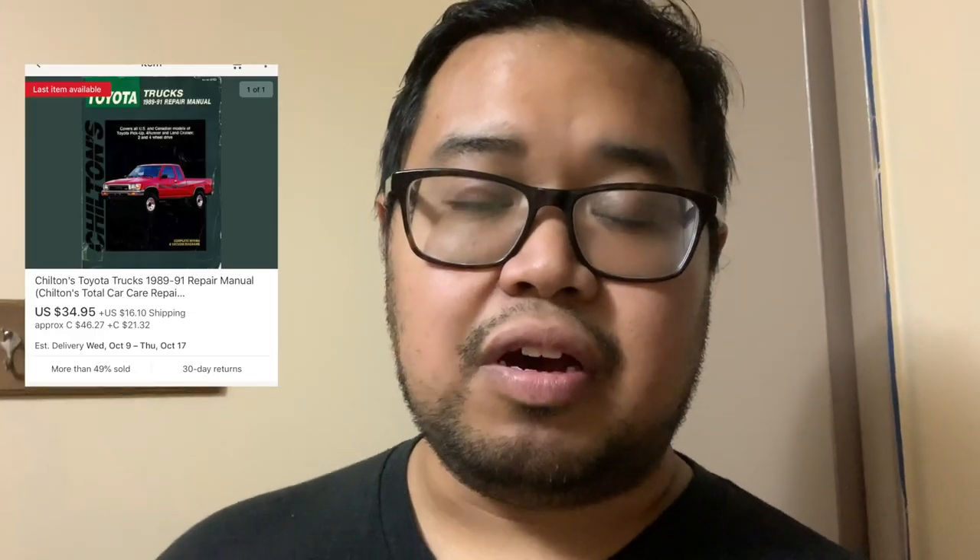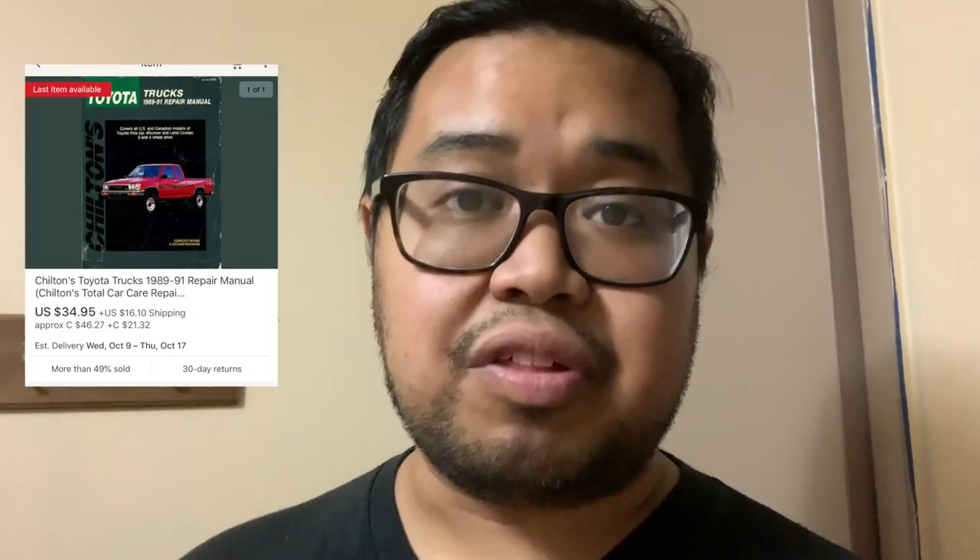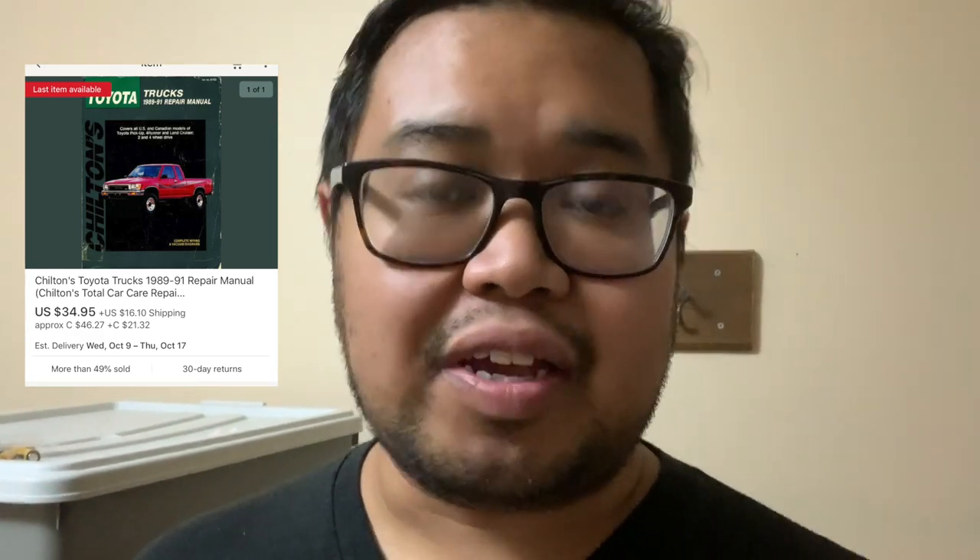She had two different car manuals listed. I searched for the specific brand and noticed they go for about $30 each on eBay brand new — and these are brand new and sealed, never opened. She was selling them for $3 each, so I asked if I could get both for $5. She said yes, so I'm picking them up for five bucks.